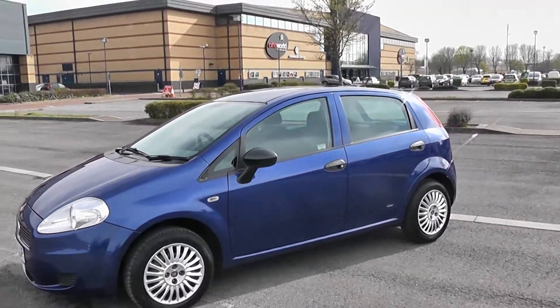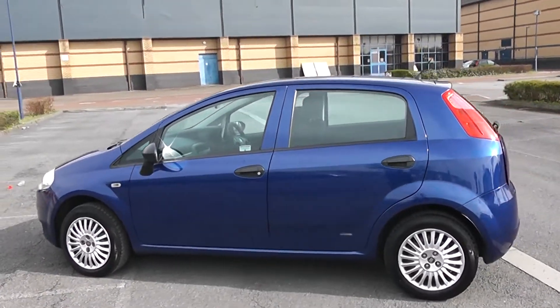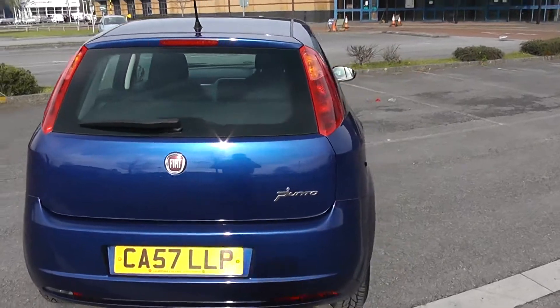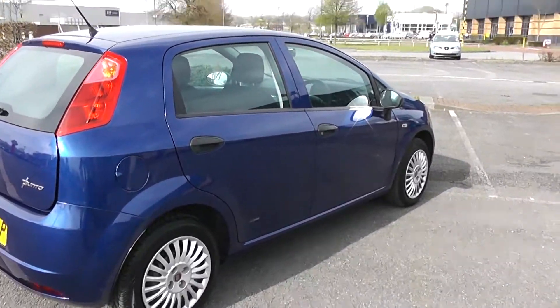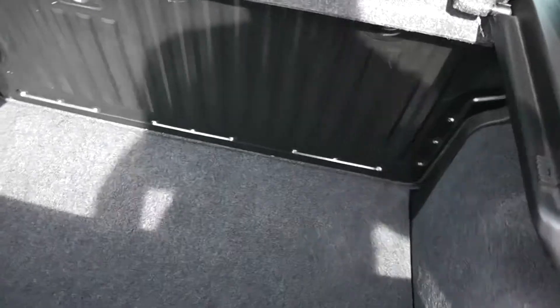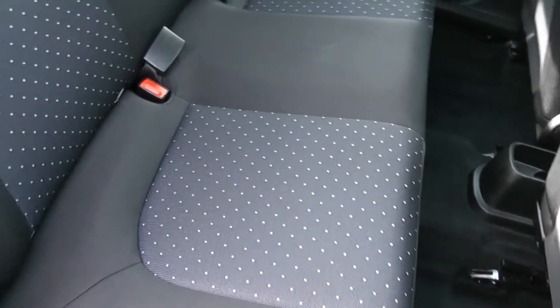Fiat wheel trims, contrasting body mirrors and door handles. It's a very striking blue color. Take a look at the boot space first — very large size boot, very clean and very deep.